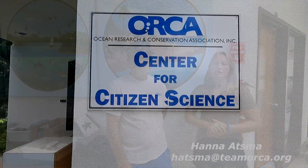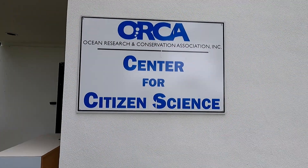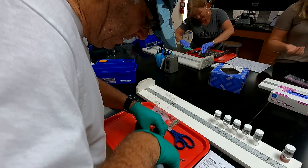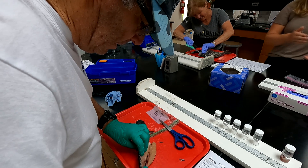Yeah, so today we're here working on our One Health Fish Monitoring Citizen Science Project. Specifically, we were taking fish that people donated to us and processing them — cutting them open, dissecting them, and taking samples in order to test them for various toxins.